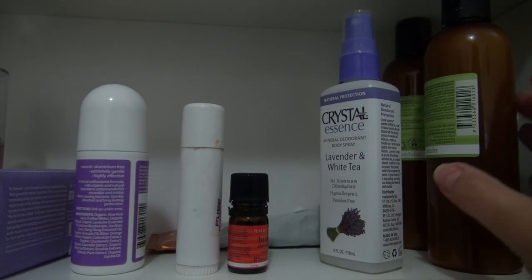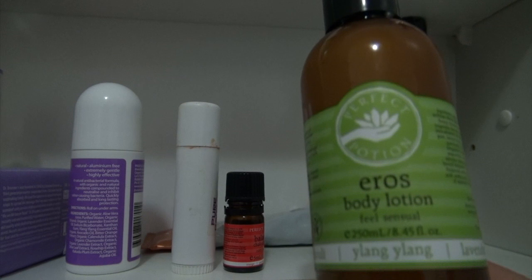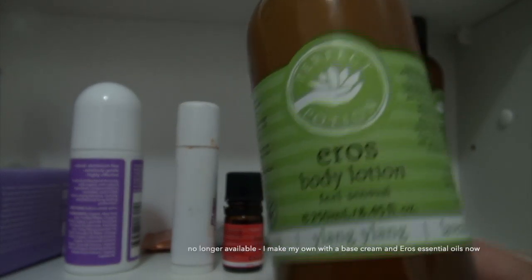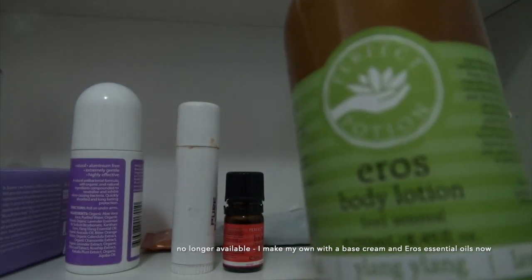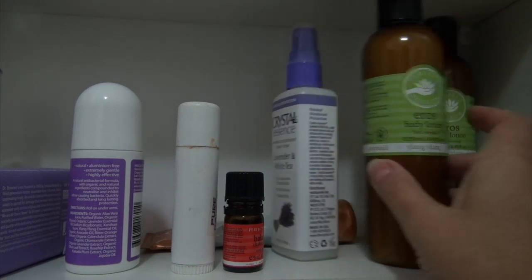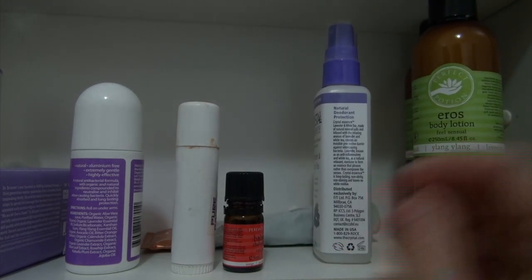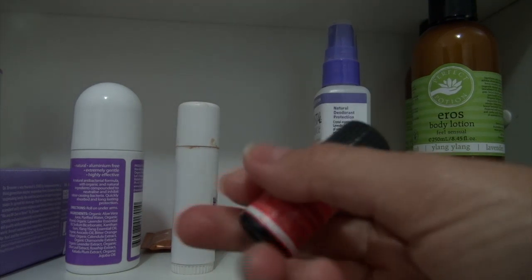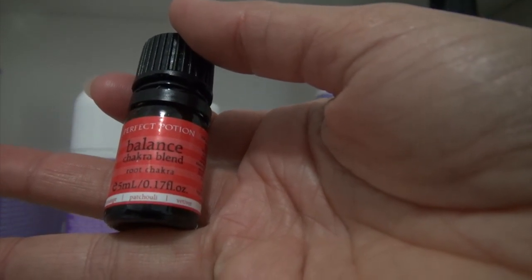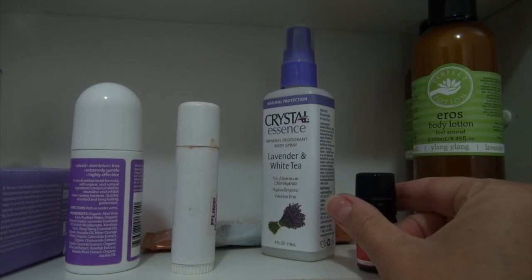My favorite product is probably Perfect Potion - this Eros body lotion. I've been using it for maybe 20 years, since I used to manage the music section at Chandler's Maya Center years ago. I always use that every day, and sometimes I use this Chakra blend for my Root Chakra, which is also Perfect Potion, so I use that instead of perfume.